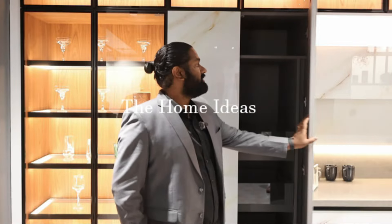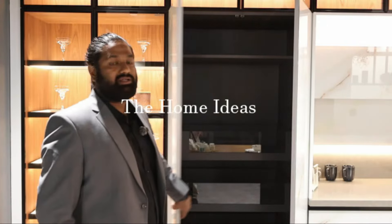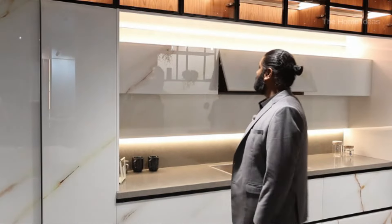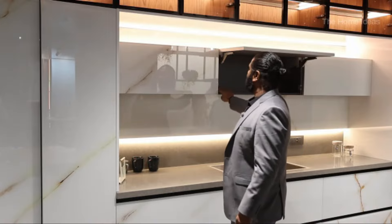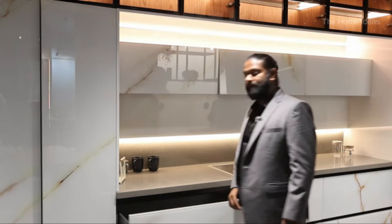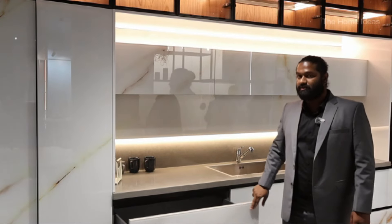You can see it's a glass shutter and a tall unit, and you can see the lights over there — automatic. Again, the lift-offs, you can see the lightings and everything, all with soft closings.